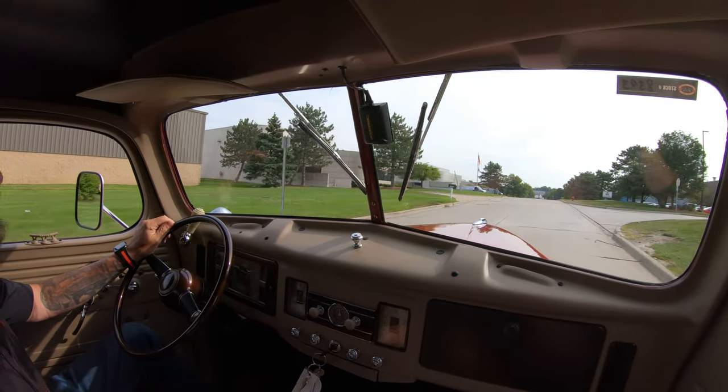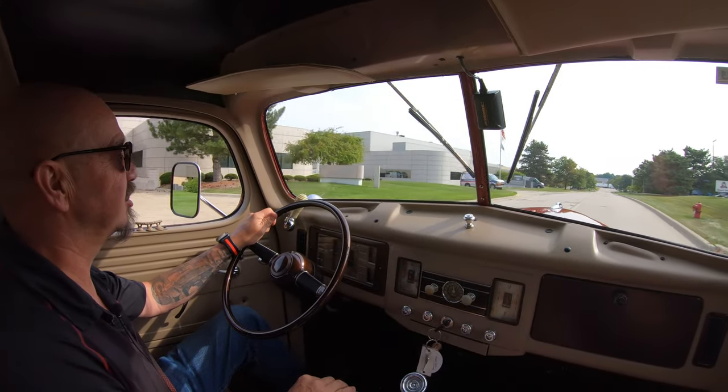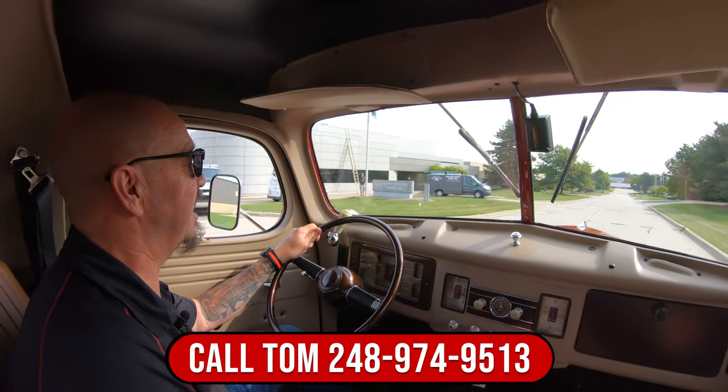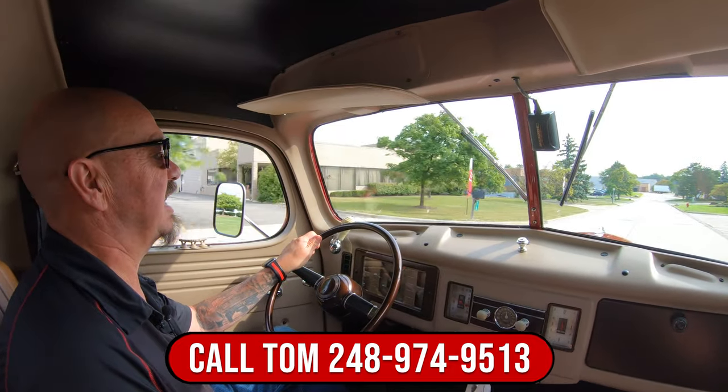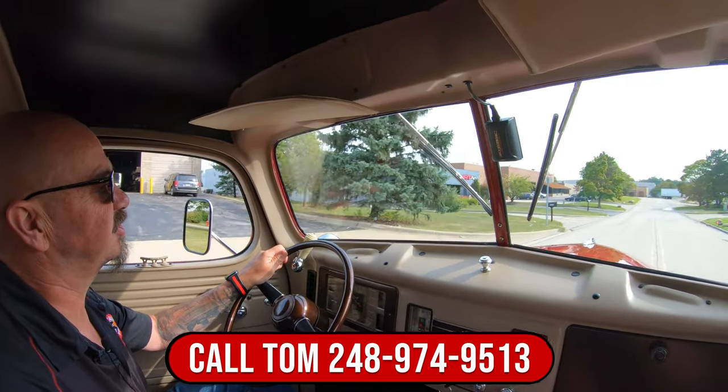It is so cool, and we can deliver this baby anywhere in the world. Just give us a call at 248-974-9513 and Tom will tell you all about this beautiful truck.